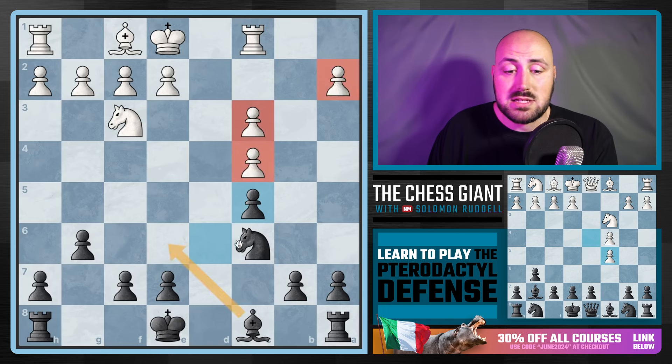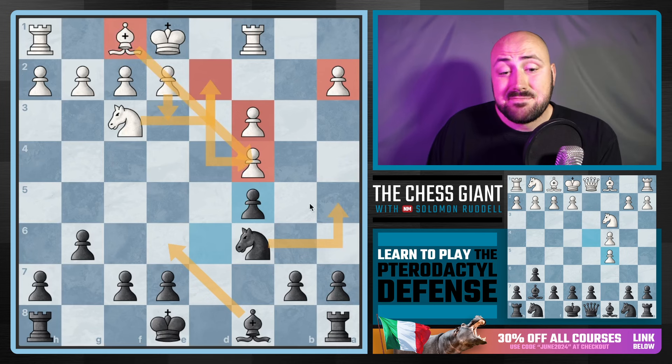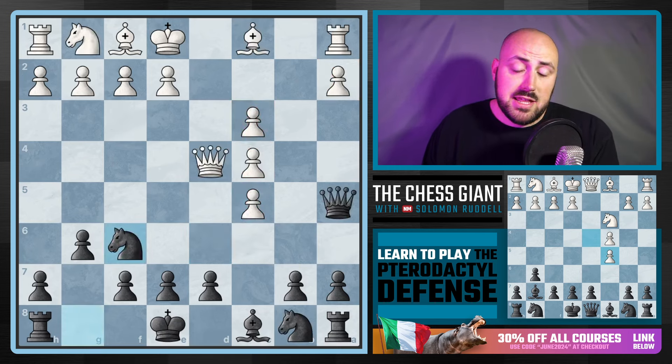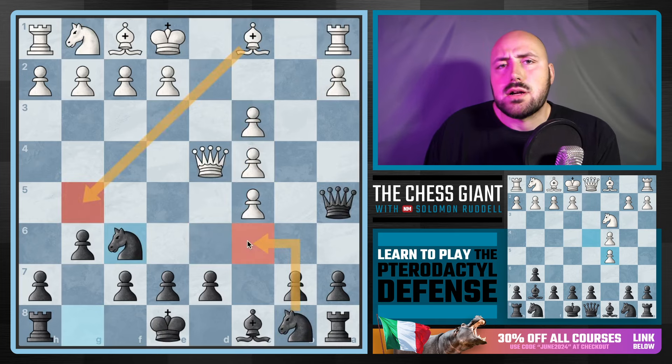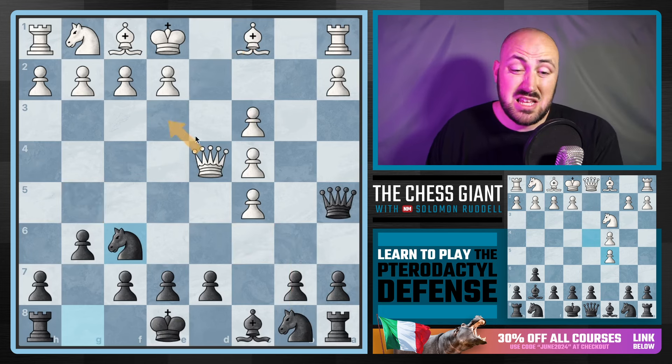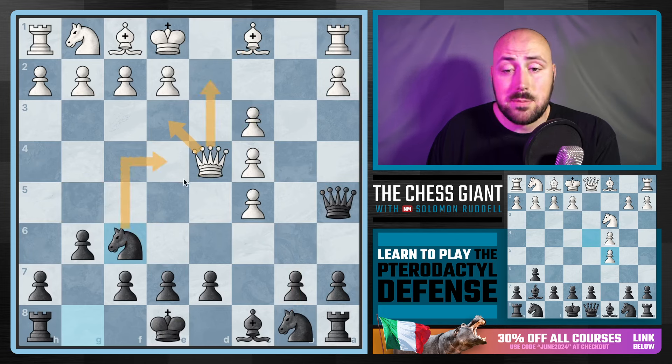Isolated pawns are so difficult especially in the endgame — these pawns cannot defend each other. If we play bishop e6 or knight a5, white is going to have to start scrambling to defend everything. As black, if white ever attacks our pawn on c5, we just play b6 and we're fine. On top of that, we as black have more leverage to make pawn breaks, while white's pawns are just stuck.